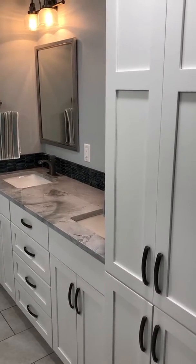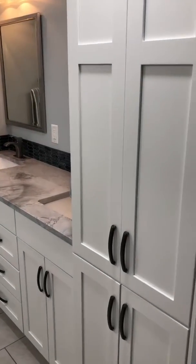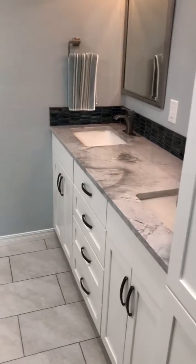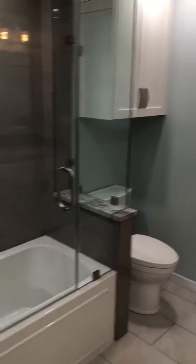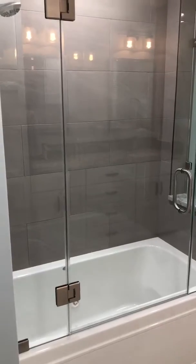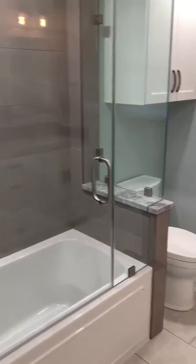If you'll remember, this was a full gut, and we're back with all new cabinets, vanities, granite, backsplash, paint, floor tile, toilet, head knocker, and complete relocation of the tub and shower with the custom glass.